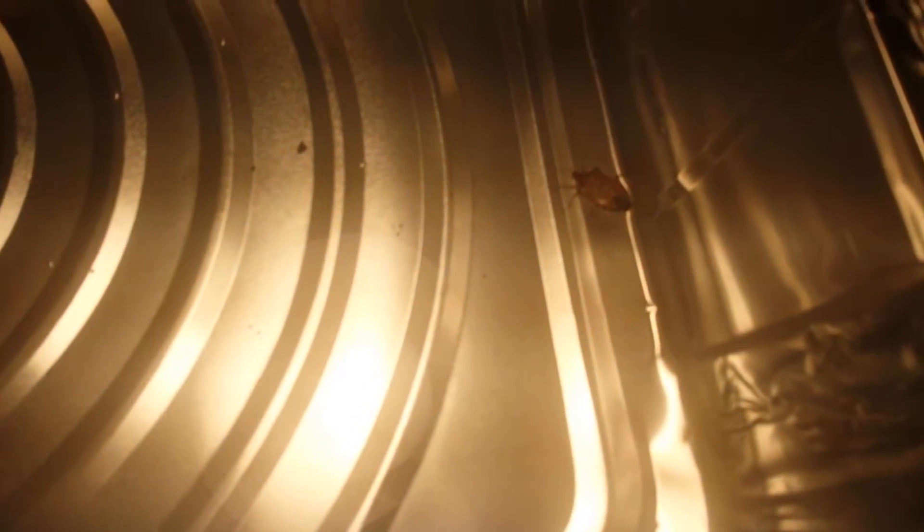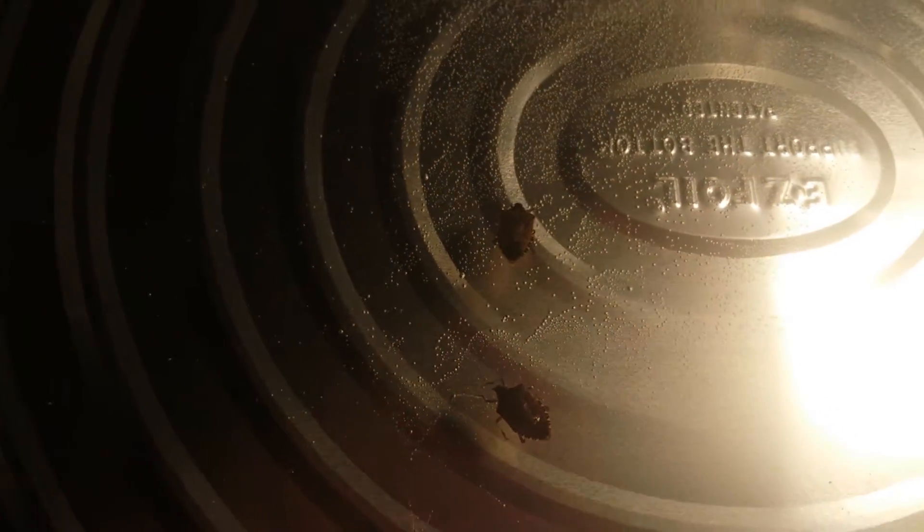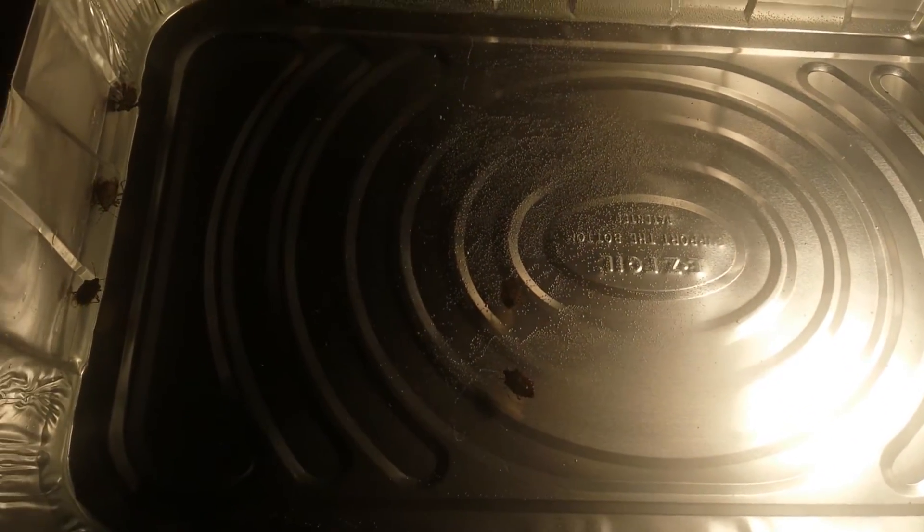You see that little bugger? That is a stink bug. These are the nasty little critters that make a bad smell when you go after them.